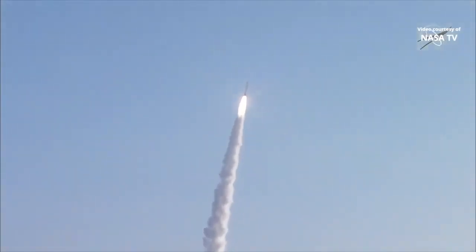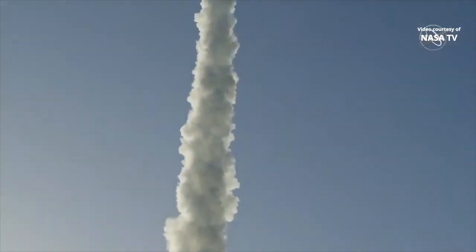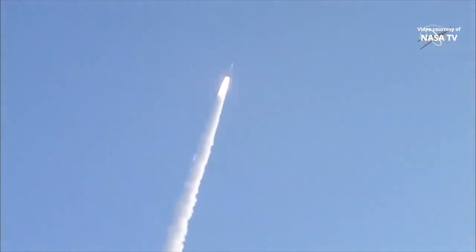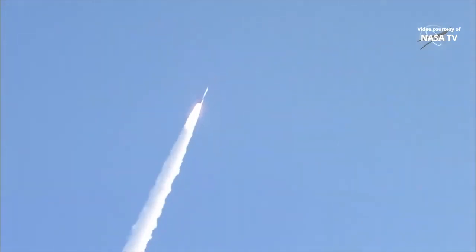And Atlas V has gone to closed loop control. Coming up on 30 seconds into flight. The RD-180 is throttling down as expected. Engine response looks good.